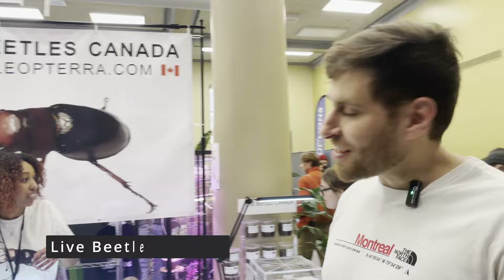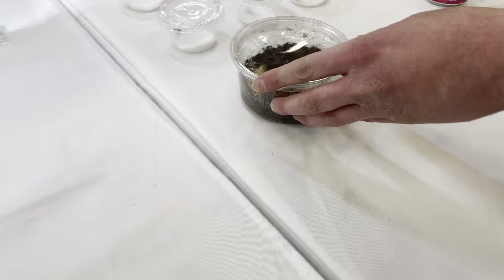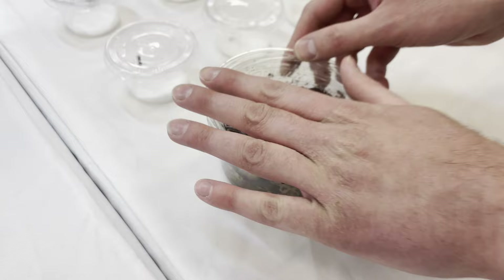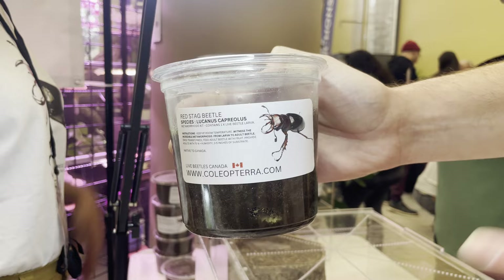Daniel, how are you doing? Very good. So we're here at Live Beatles Canada — we always see you at the Reptile and Plant Expo but never get a chance to speak because you're always one of the busiest booths. You have a very cool thing in your hand. So this is a grub that's in the pre-pupa phase, about to transform into a pupa. This species is Lucanus capriolus, also known as the reddish brown stag beetle. They build their pupal cell at the bottom, which gives them a space to safely transform into a pupa and then into an adult.